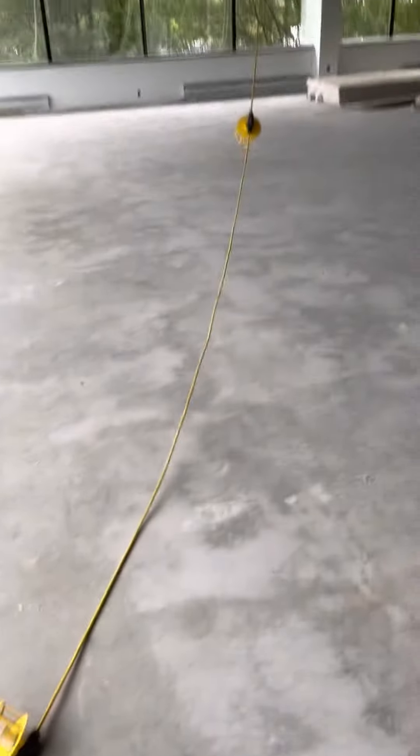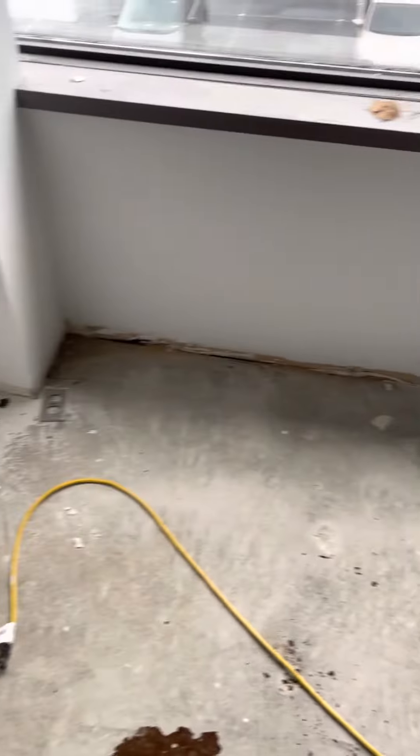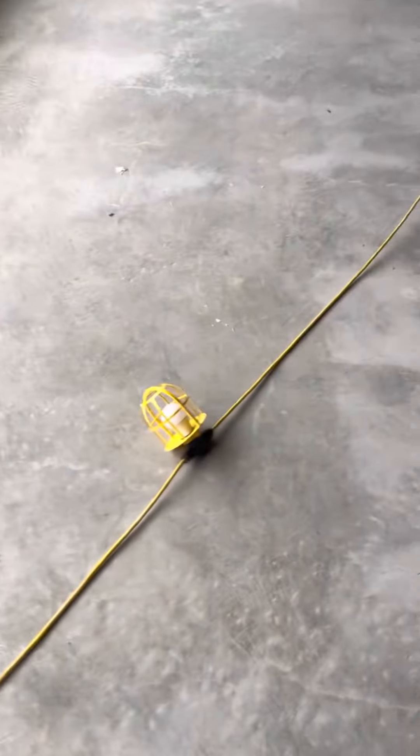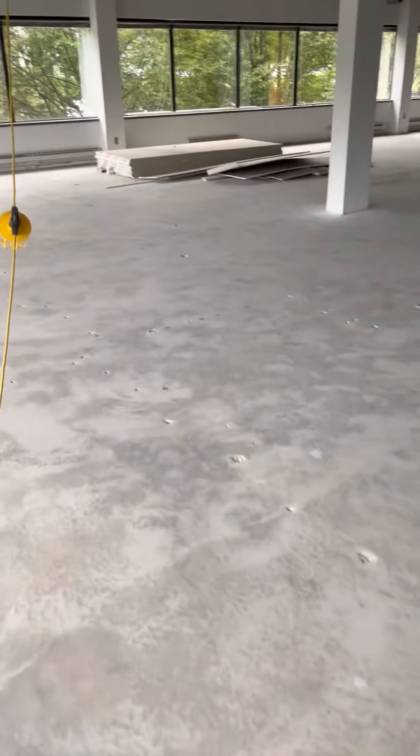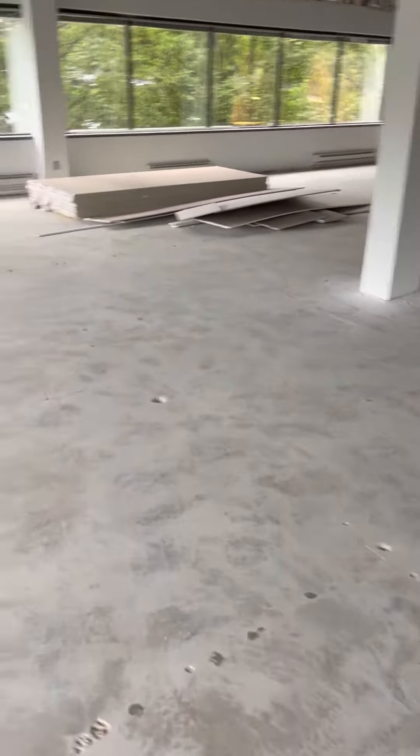Hey Pete, I want to send you a video. This second floor over here at Woodlands just needs to be cleaned up — the floor, all this stuff. I don't know why we have so much drywall up here. We need to get rid of that.